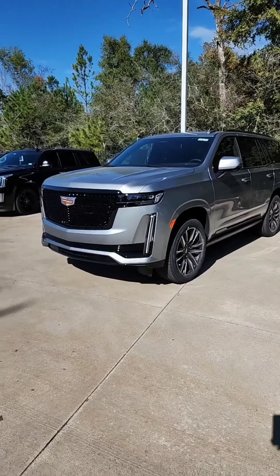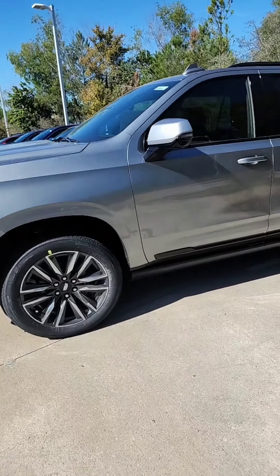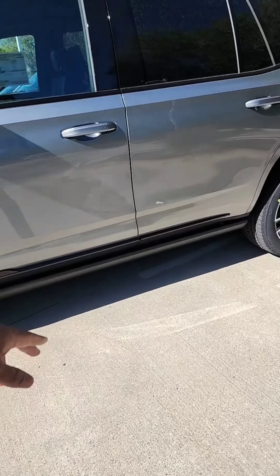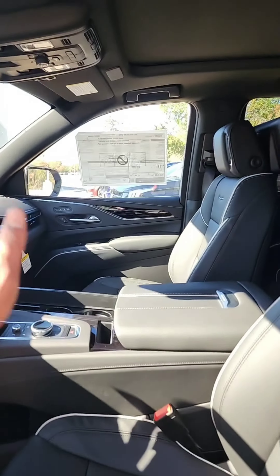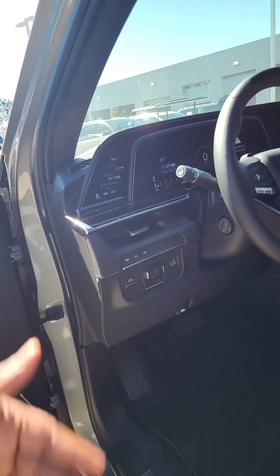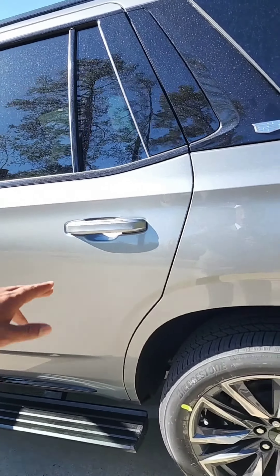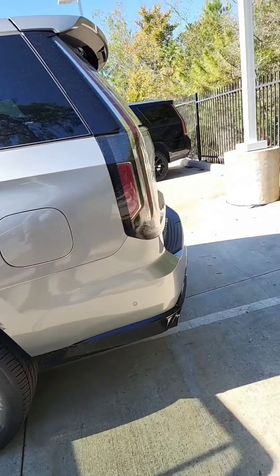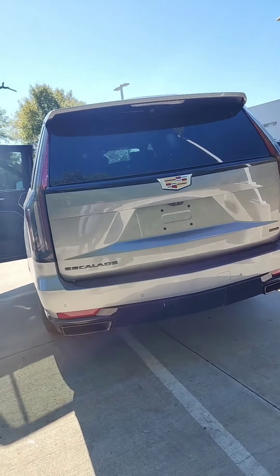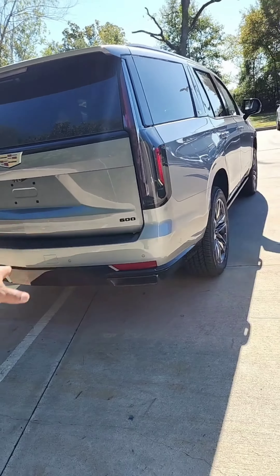It is the 2023 Argent Silver Sport Edition. It does have the power running boards. It is equipped with all of the amenities, the rear entertainment. It does have the Super Cruise feature — if you don't know what that is, this car will drive itself on any lane on any highway in America. This thing is totally gorgeous. It does have the black interior, jet black with the white piping, and it's already equipped with the black badging.